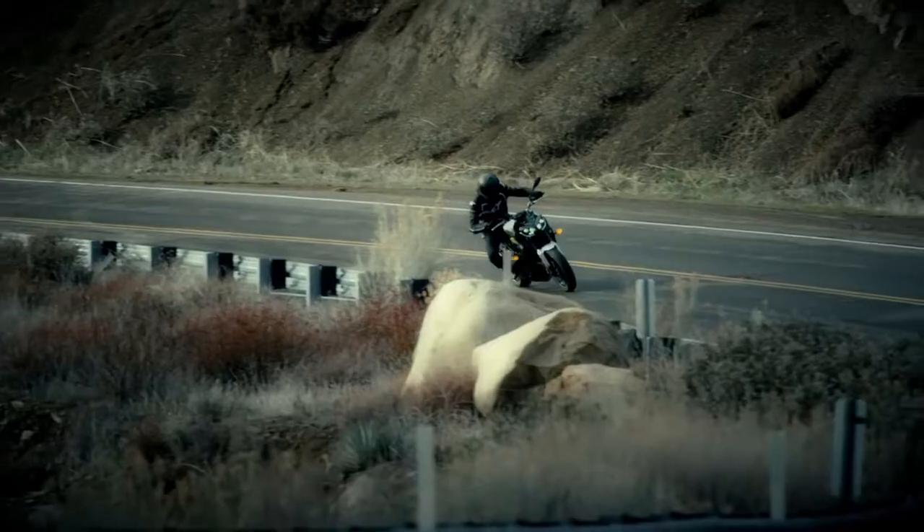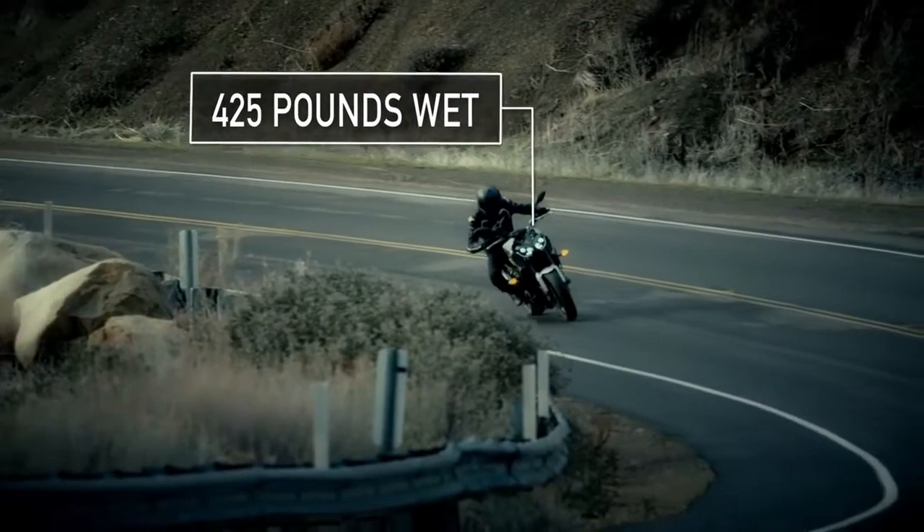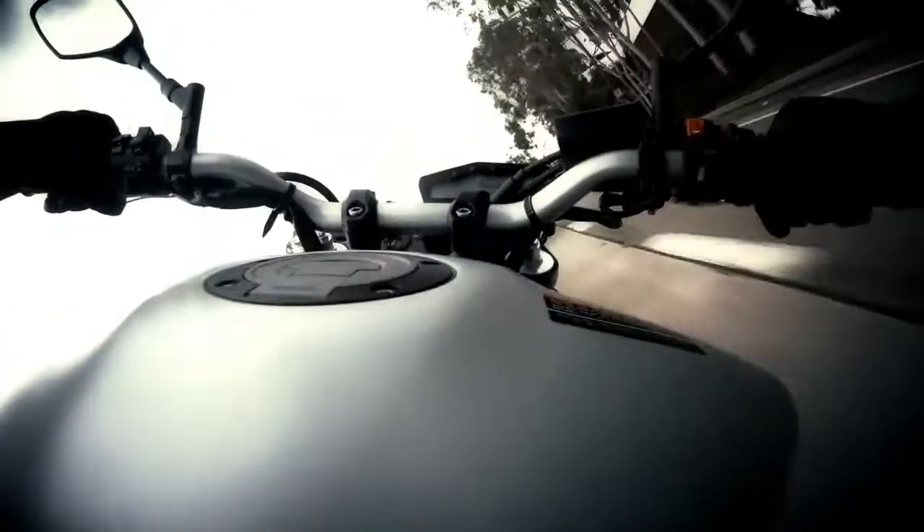The three-cylinder engine also allows for a very compact and ultra-light chassis — only 425 pounds with a full tank of fuel — with a new, roomier seat shape for all-day rider and passenger comfort.